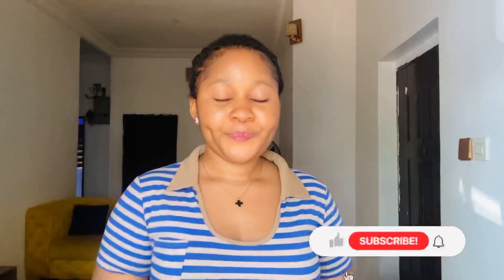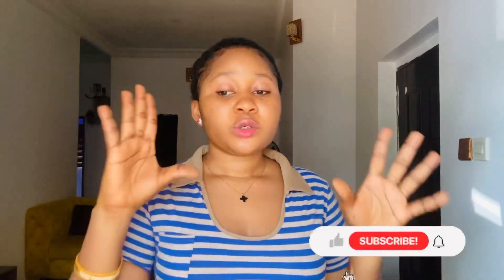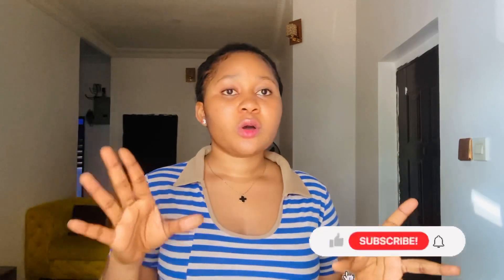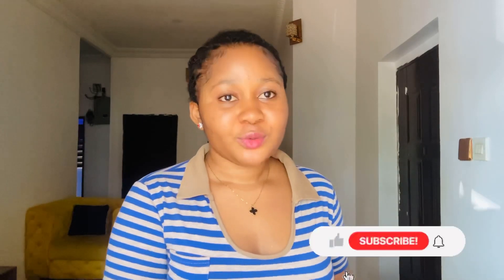Number one on my list is the Nivea Natural Glow Even Tone lotion — the picture is right there on the screen. This body lotion was formerly called the Nivea Body Lotion Whitening Even Tone but has been changed to Nivea Natural Glow Even Tone. It is a daily moisturizer that boosts your skin's natural radiance, reduces dark pigmentation on the skin, and protects your skin from sun damage. It also contains Vitamin C, liquid rice, and berry extract. This product is very good and is going to give you a natural fair skin tone.